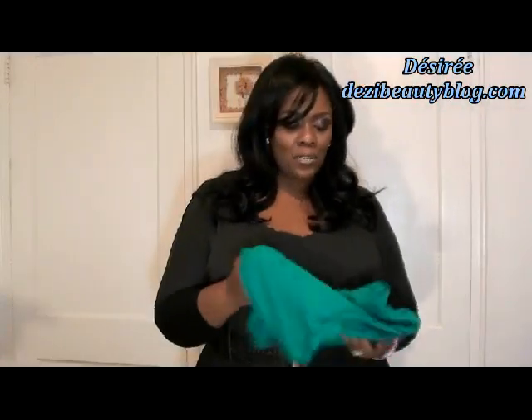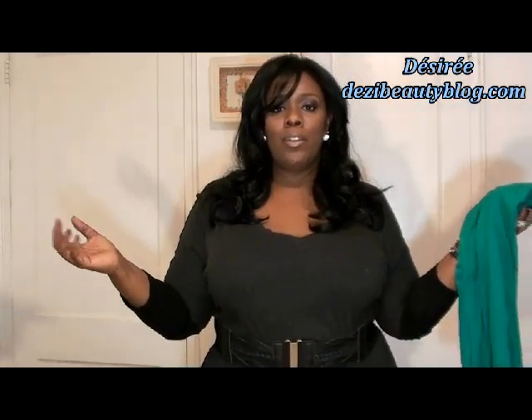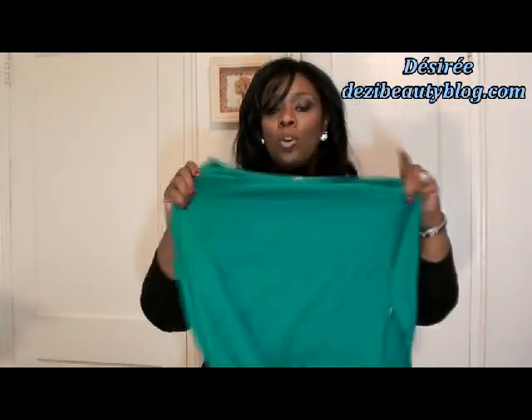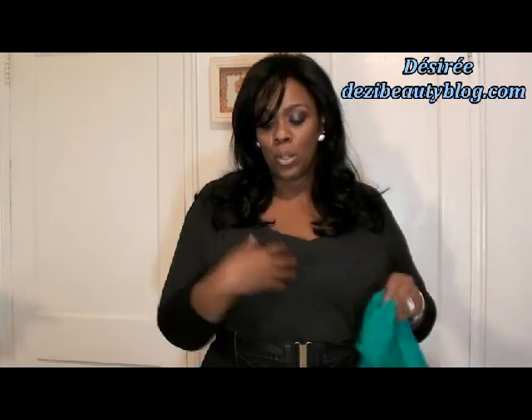That's it guys for the StyleMint review. I love the shirt I'm wearing and I will definitely show you in another video me wearing this shirt and how I incorporated it into my own personal wardrobe.